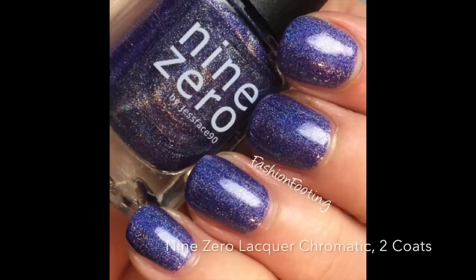The last two are from 9Zero Lacquer. The first is called Chromatic, from her ROYGBIV collection — it's an ultraviolet linear holographic that covers in two coats. I think the ROYGBIV collection is my favorite 9Zero collection; I talk about those polishes more than any others. The second is called Midnight, from her Holiday Christmas 2016 collection. It's an ultraviolet jelly base packed with silver holographic glitter that builds up nicely and is opaque in two coats.